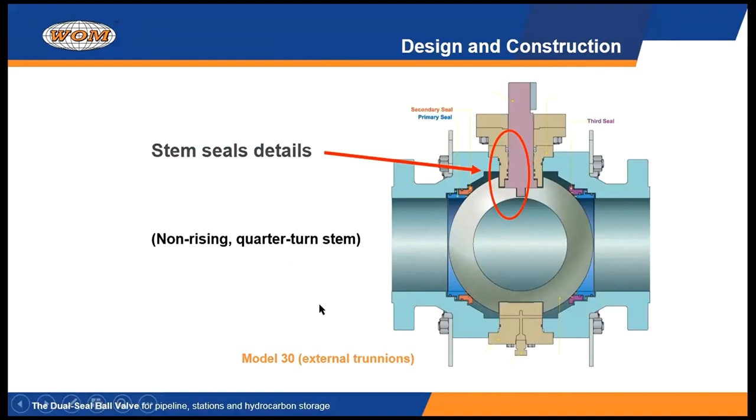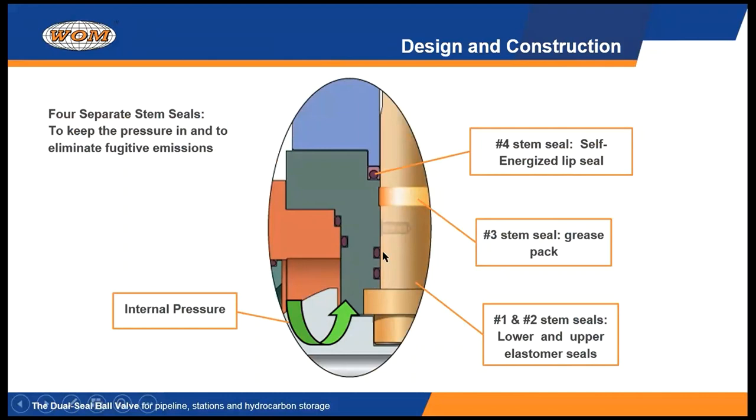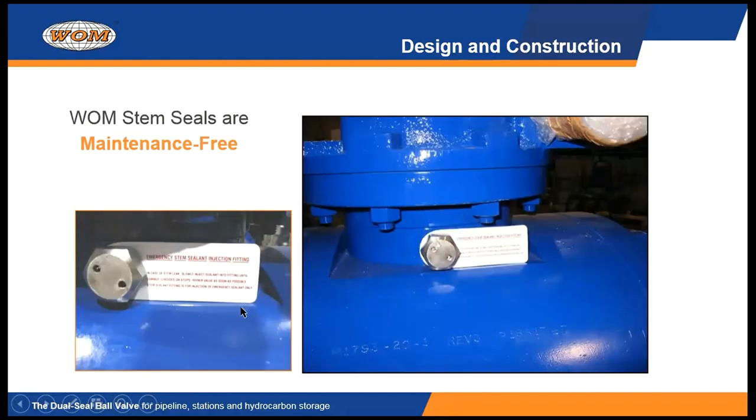The WOM stem seals are quite effective. We have a lower and an upper O-ring that initially catch the pressure inside the valve trying to get out. There is a grease pack area that can be recharged from the outside of the valve. And the last stem seal barrier is a self-energized lip seal. So we have four separate stem barriers that have to leak before this valve is ever going to leak to atmosphere. We're proud of this stem sealing arrangement and we say it's maintenance-free because you really are not going to have to do anything with it unless you see a physical leak. And if you do, there is a provision through a grease fitting to re-energize that grease pack. We put a tag on there telling you not to grease the valve in the stem seal area unless you see a physical leak, because we don't want you to do any harm to the valve.